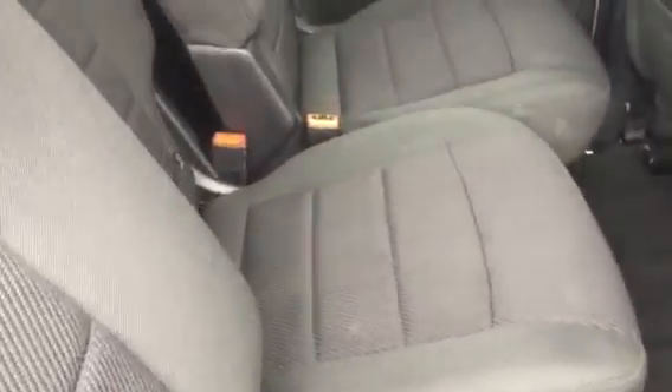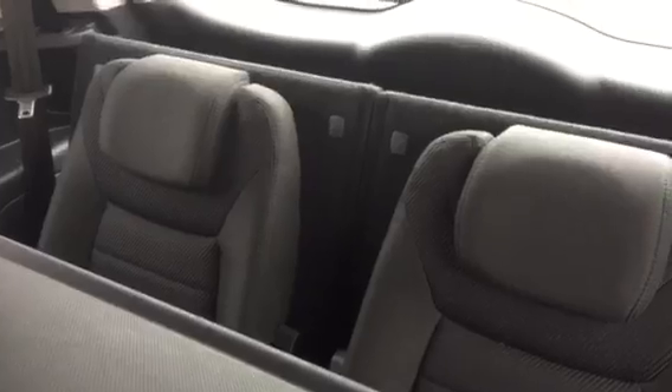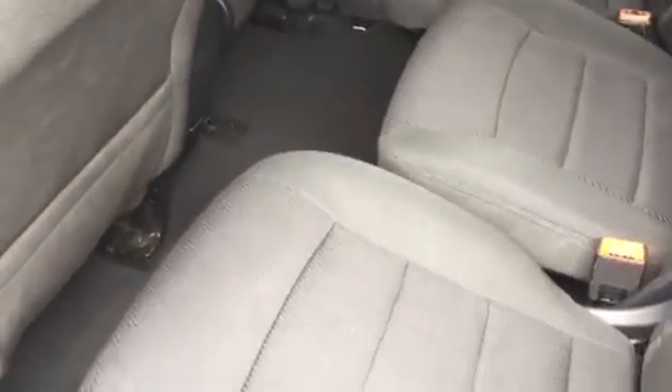Now for the rear seats. This S-Max is also a 7-seater, so plenty of room for the family. You just need to remove the rear parcel shelf, which is easy, and then you have 7 seats.